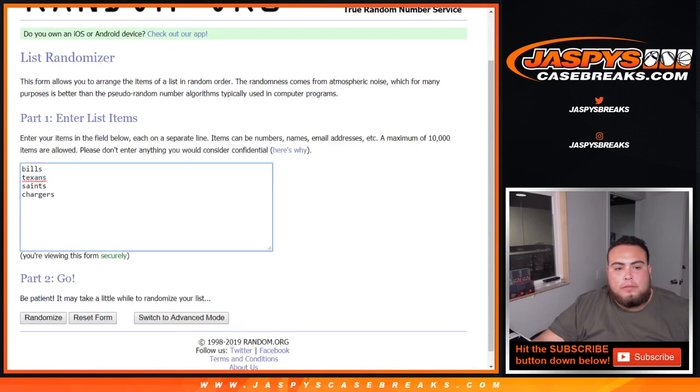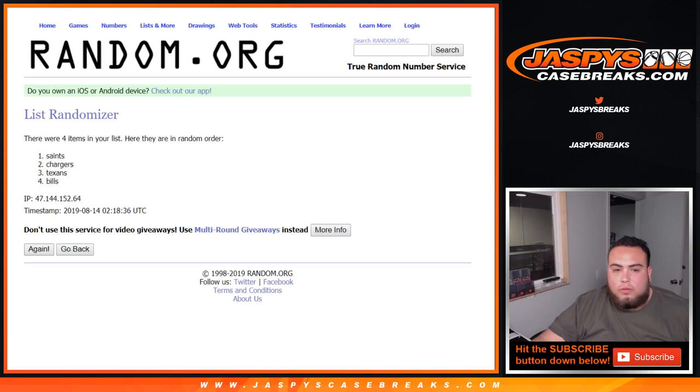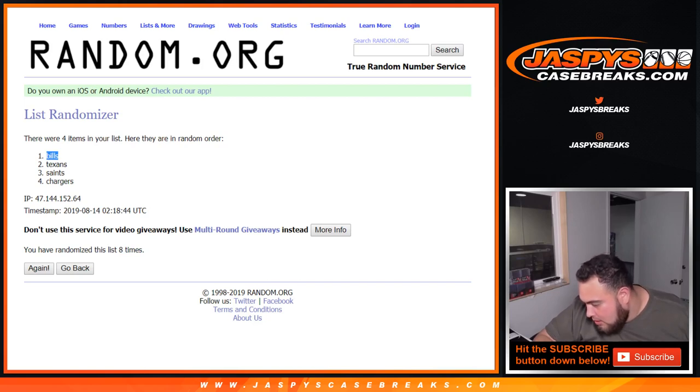Next one — Bills, Texans, Saints, Chargers, one through eight. After eight times — Bills win that one, and that is a random number block, spot 6, Chris Parent.